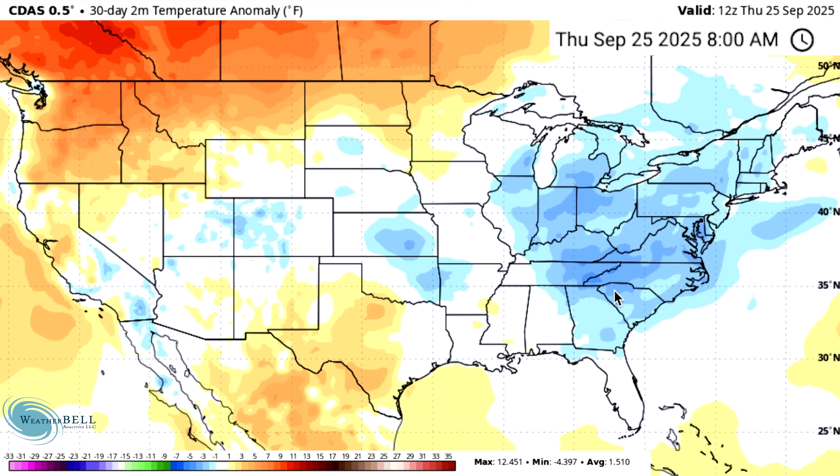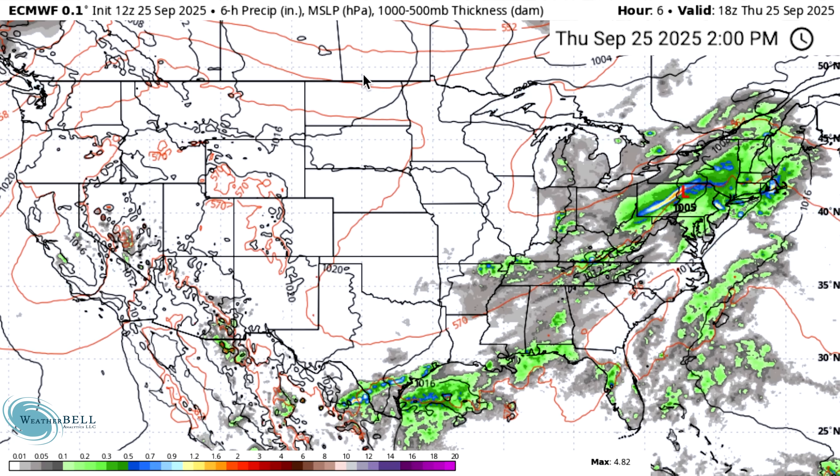Here's our past 30 days of temperatures — just updating you guys on this daily. With all the heat we've had, the first week or two of September was cold enough that we're still looking at blues in the east. We'll see how this evolves over the coming days. The European model again shows a lot of precipitation in the east.